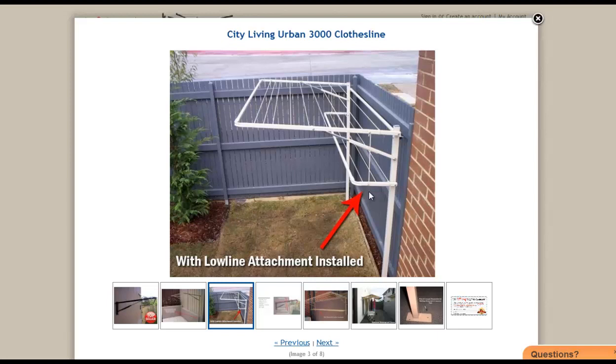With the City Living custom made clothesline range you can also have what's called a low line attachment. It's an optional extra but it does give you some extra line space if you are in a compact area. If you want something custom made, you can request that the low line attachment be made to the same width so that when the main frame is pushed up or folded down, that little extra low line attachment all moves with it.